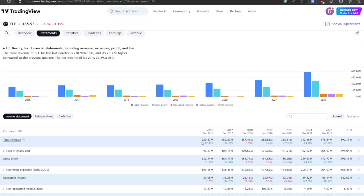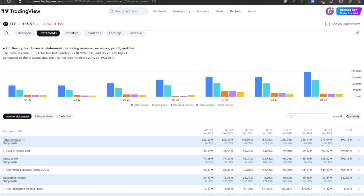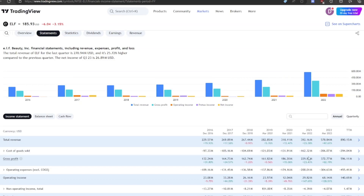They went from $229 million to $578 million in revenue, and their trailing 12 months is $890 million, so they've continued growing over the past three years — actually accelerating from 23% to 50% growth, and the last four quarters have been plus 80% revenue growth. Super, super good. And especially when you look at their gross margin, it's close to 55-60%, which is excellent.